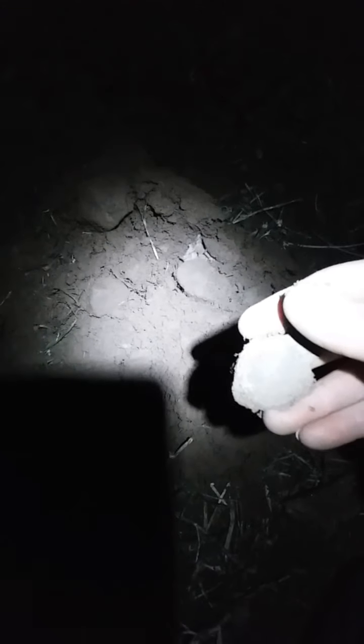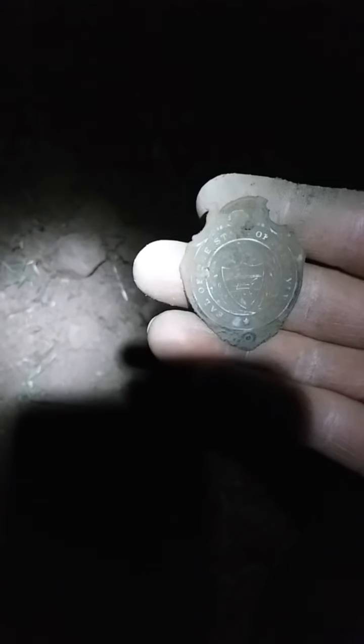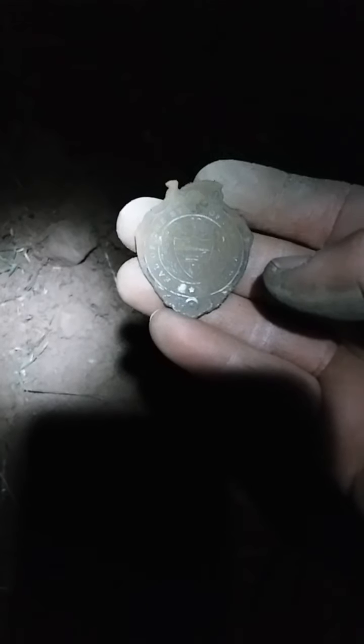Here's another signal — a pretty solid 83. A lot of times I've found clad dimes at 83 on this machine. It wasn't going to be a clad dime once I started digging because it got down in there about eight inches — this old Chinese TX850 doesn't really go that deep. But I did find a watch fob. It says 'Seal of the State of Pennsylvania.' A little bit of silver wash on that. Pretty cool.